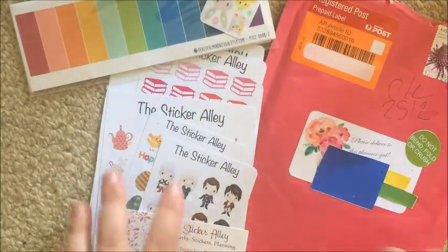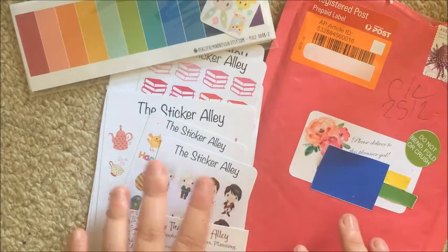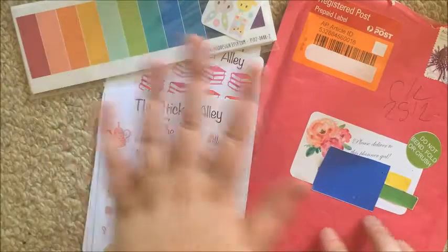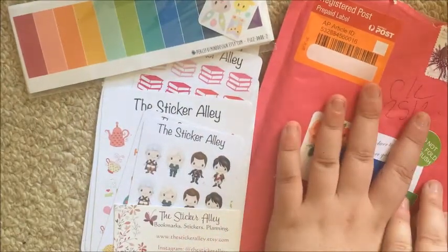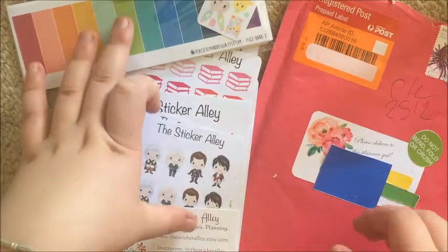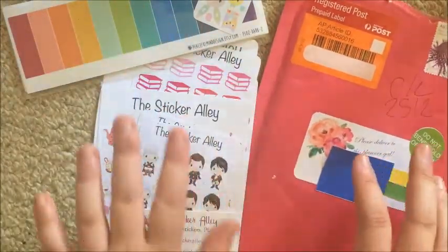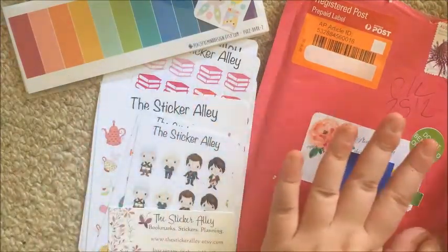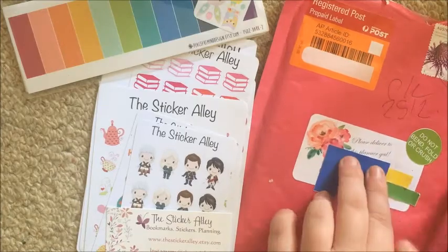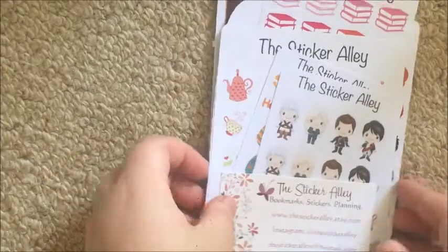What's up guys, it's Steph, welcome back to my channel. Today I just have a really quick sticker haul for you from the Sticker Alley, Peaceful Mind Design, and Caitlin and Co Designs. I wanted to do this one in a separate video but I didn't see the point of doing just a small haul for these two, so I thought I'd just chuck it in together. I have my order from Peaceful Mind Design, a grab bag from the Sticker Alley, and the March mystery kit from Caitlin and Co Designs.